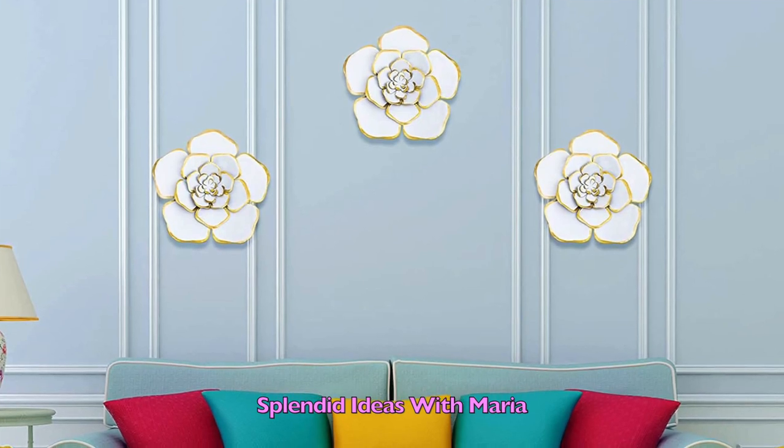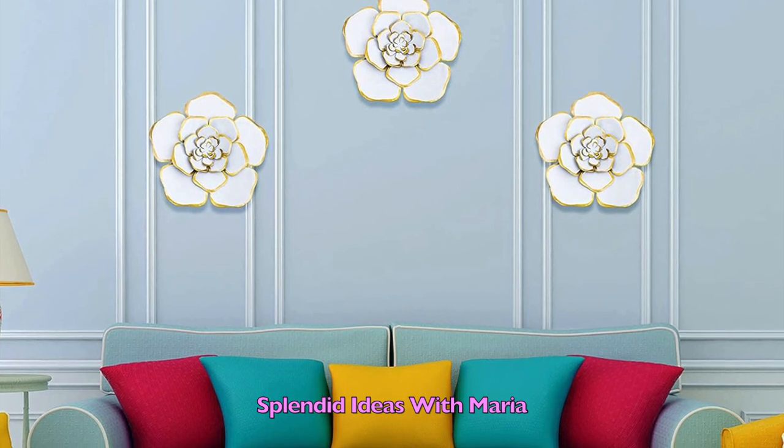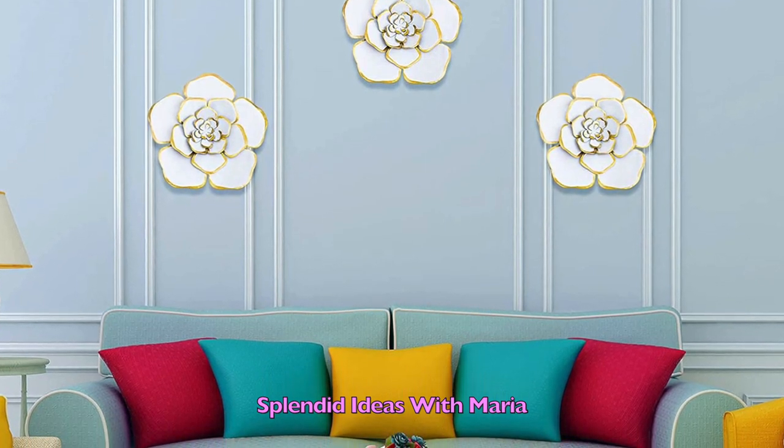That's all for now. Leave a comment and let me know which items are your favorite. Don't forget to check the description box for links to where you can get this home decor. Thank you for watching!